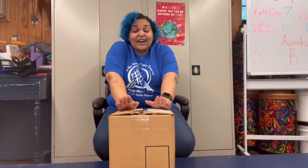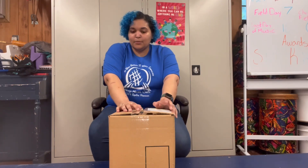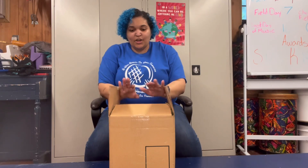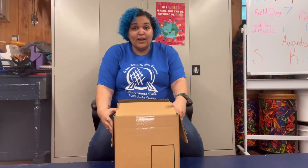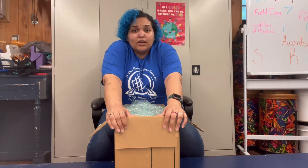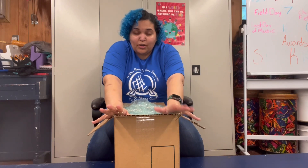I am a teacher, but I teach music — as 'Musical Miss H' might suggest. I have a choir, and we took one of those 'create your own student published book' kits.